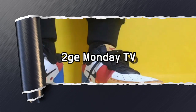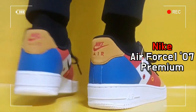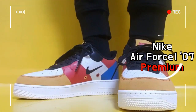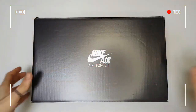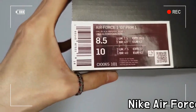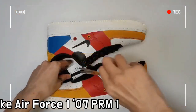This is Nike Air Force 1 07 Premium Sail & Black. The murky fabric upper consists of textile, leather, and suede featuring tiny perforations for better breathability.